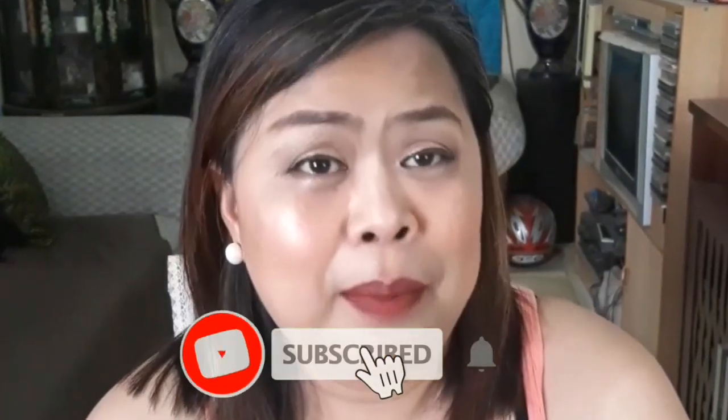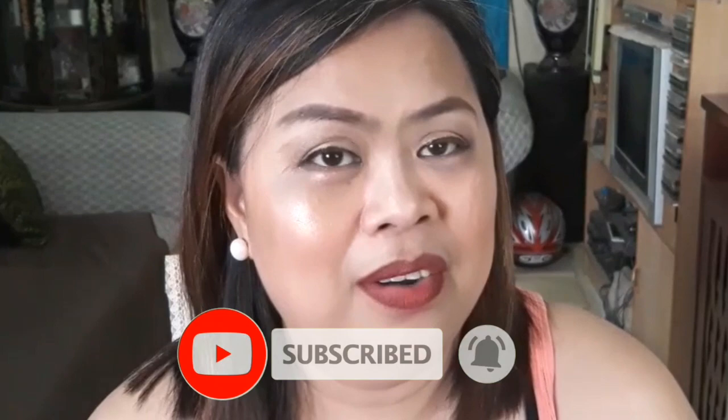And by the way guys, before anything else, sa mga first time pang nakapag-drop dito sa channel ko, huwag na kayong magdadalawang isip. Samahanin nyo ako guys and push that bell button and then subscribe, para isa na kayo sa mga ka-bubbly ko.